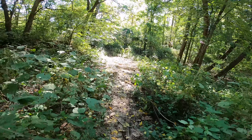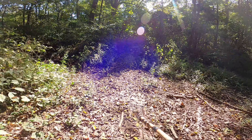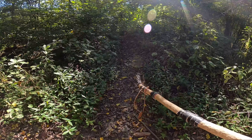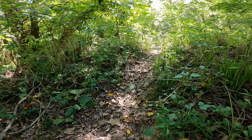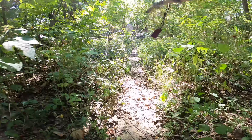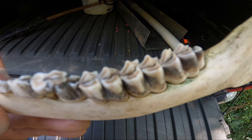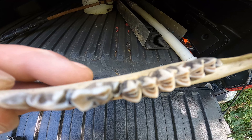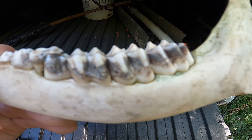I'm gonna use this as a spider stick. I found this guy yesterday — look at those teeth. That is sweet.